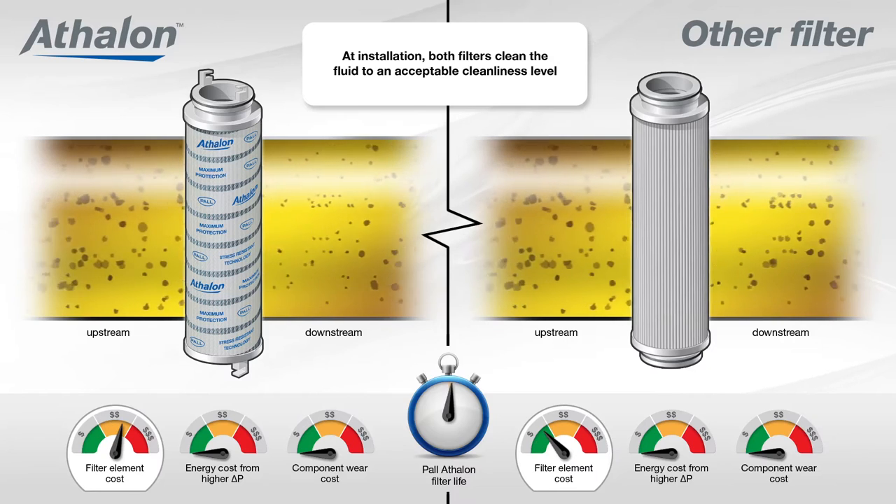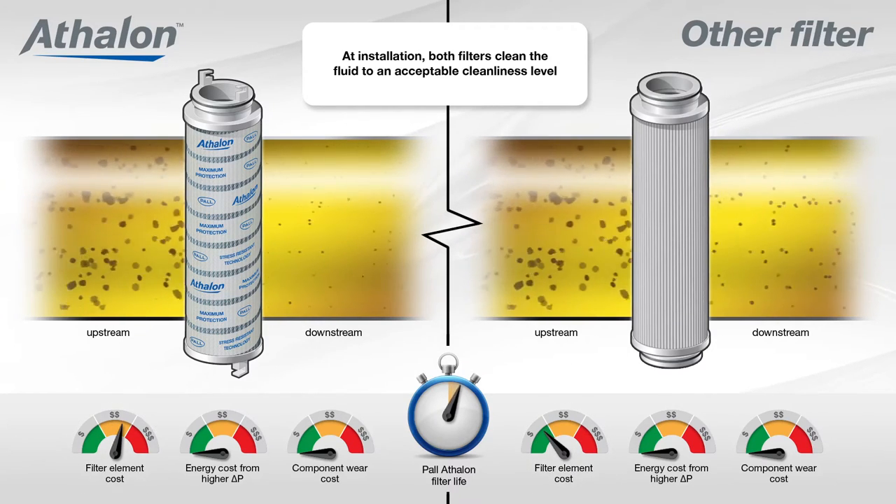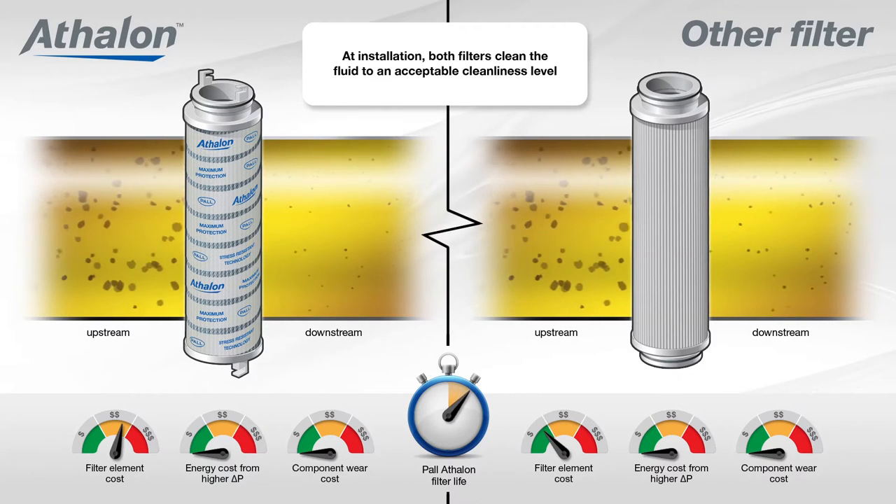At the point of installation, both filters clean the fluid to an acceptable cleanliness level. However, because of its Beta 2000 efficiency, Athlon filters reach the cleanliness target much quicker.